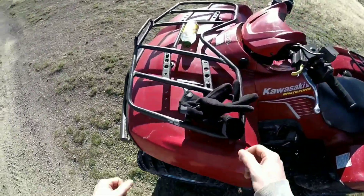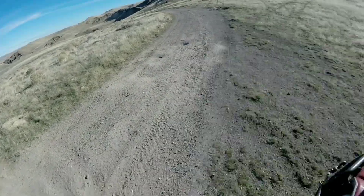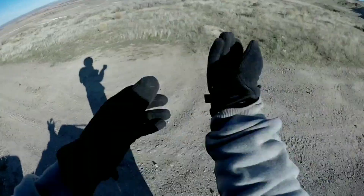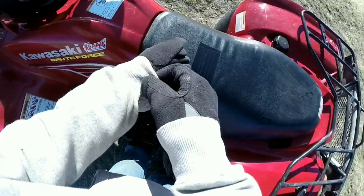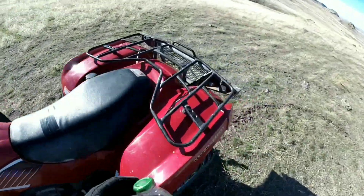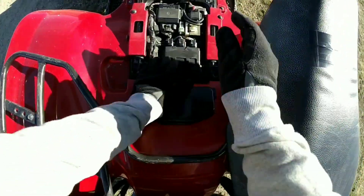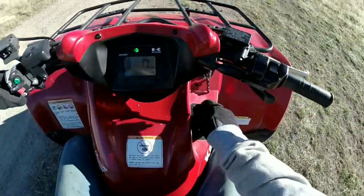Alright, we're out here at Jump Creek Recreation Area again — second time I've been out here on the four-wheeler. It's not quite as windy today, though still kind of windy up on the mountains. I'm going to try to go a lot further than I did last time because I have a full tank — well, close to a full tank of gas. Let's get going and see how far we can go.